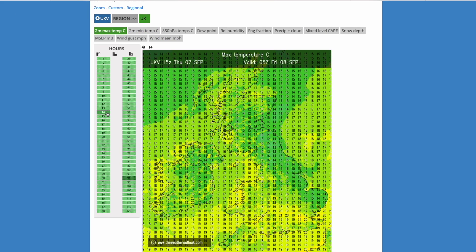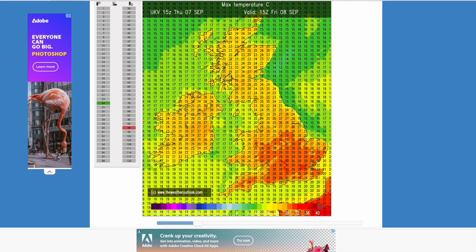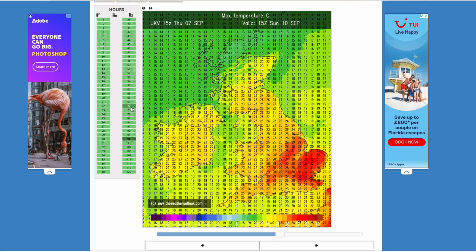If you look at the max temperatures now, you can see through this afternoon once again seeing widely low 30s — maybe not quite as hot as yesterday where we saw 32.6 degrees, but still will likely nudge 30 or 31. Into Saturday, it could rise further and we are likely to break the 32.6 degrees from yesterday. Looking at 33 degrees for London and widely 30 to 32, so even hotter on Saturday from the UKV. As we progress towards Sunday, it could be really hot in the east — once again widely 31 to 32.